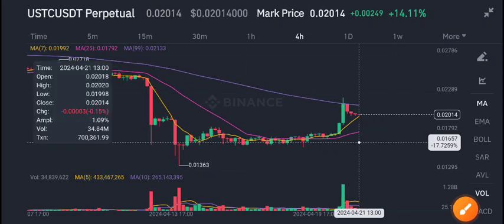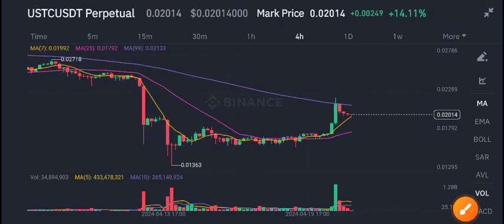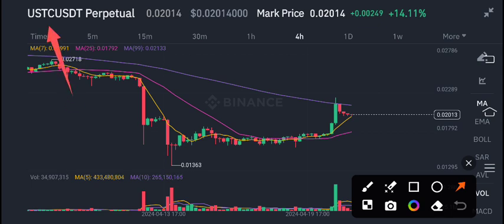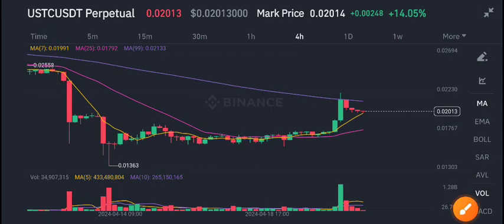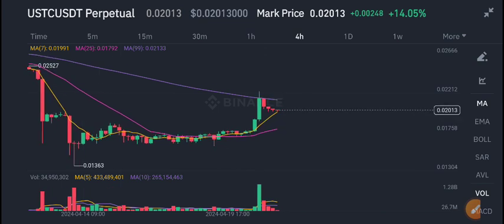Welcome back to another latest update about USDC coin. What's going on in the Terra Classic USD coin? In today's video I will share the latest update, but first of all join my free signal group on Telegram — link is in the description. If you want to get a profitable signal and make money from crypto trading, you must join my Telegram group.